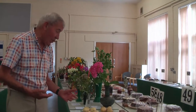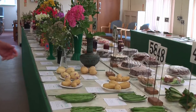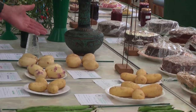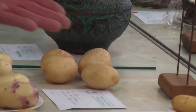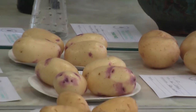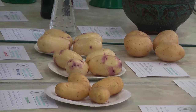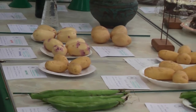Moving on to potatoes — this is the time of year when all the earlies are coming to fruition. Always check the number you should enter. How you arrange them is very important. With no disrespect, some are just lying on top of the table, whereas others here are all arranged neatly, as if saying, 'Come on, judge, this is the one you're giving first prize to.' Uniformity, free of blemish, how well it matches the variety it should be — and then once again, first, second, and third. That gives you an idea of vegetables — all treated very much the same way.